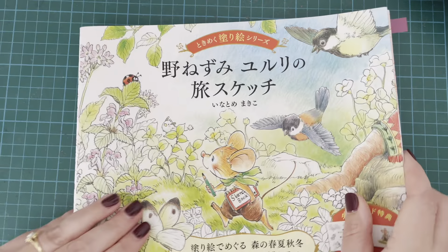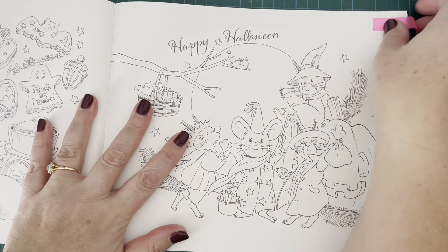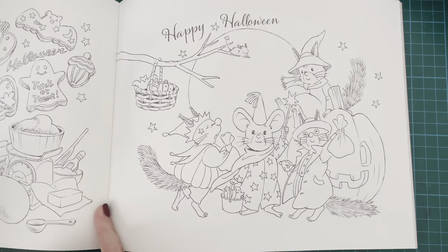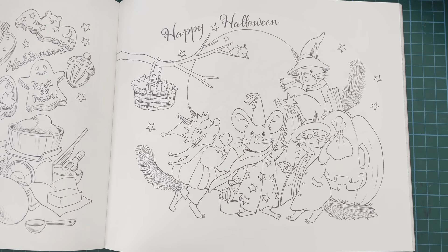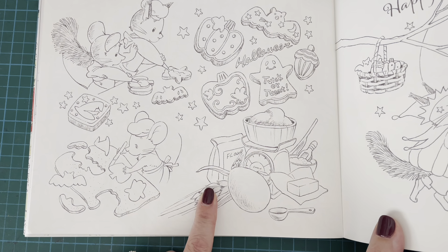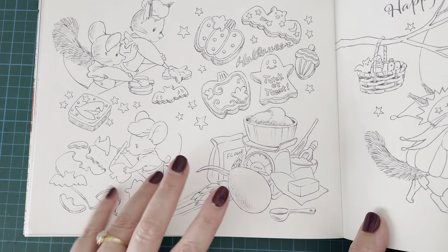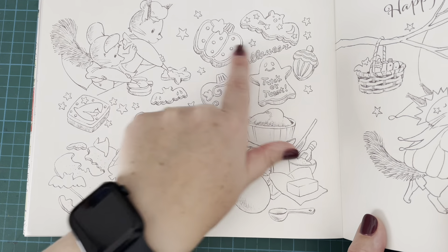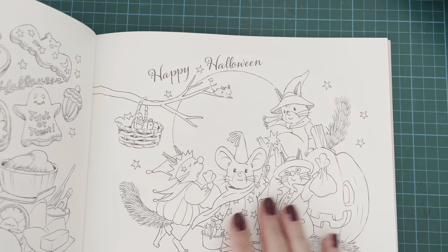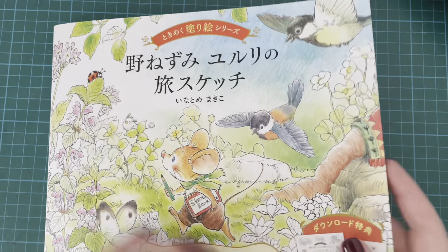Then I have Wild Mouse Yuri Sketchbook by Makiko Inotomi. There are two cute pages here. We've got one with the big Happy Halloween, critters in their costumes, and a full moon in the background. And then you've got one where they're kind of baking cookies and treats for Halloween - pumpkin and bat-shaped cookies. This one is less obviously Halloween to me, but the Happy Halloween page definitely is. I love that one, so cute. That is from Wild Mouse Yuri's Sketchbook by Makiko Inotomi.